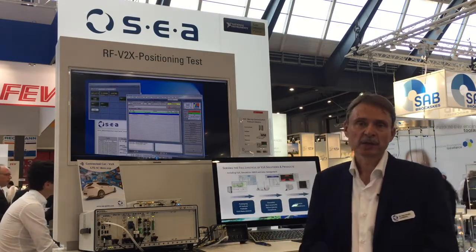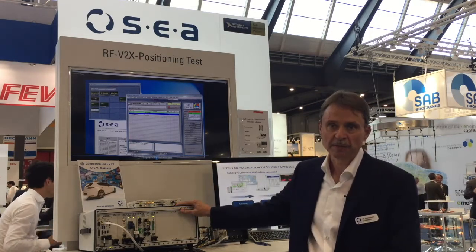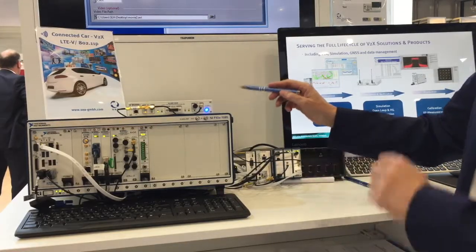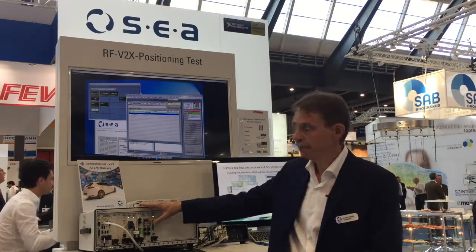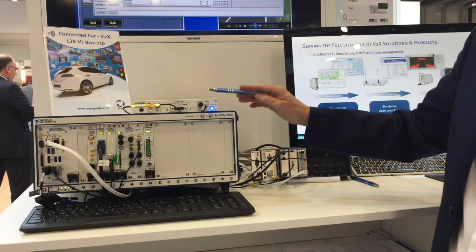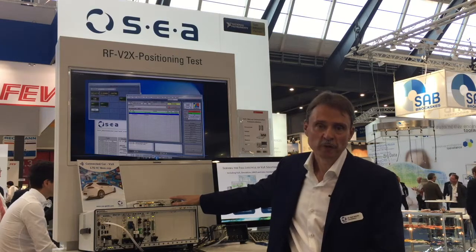In this demo we show a test application for V2X. The demo consists of a demo system which is based on the National Instruments platform, consisting of a PXI system with simulation for GNSS, for V2X communication and for CAN, and we have a software-defined radio which is running with our LTE VSTEP for the simulation of the V2X environment.